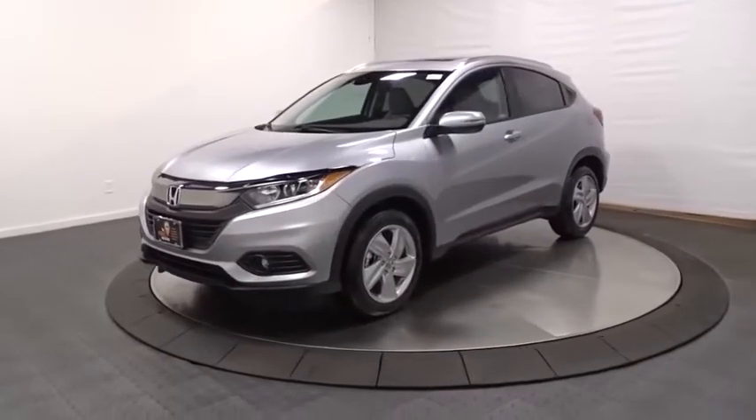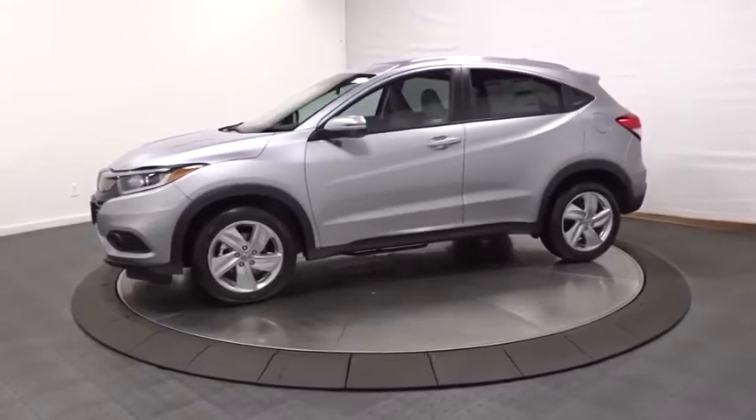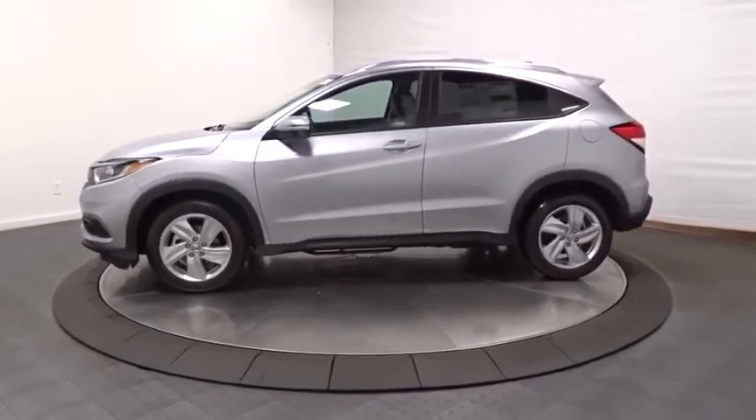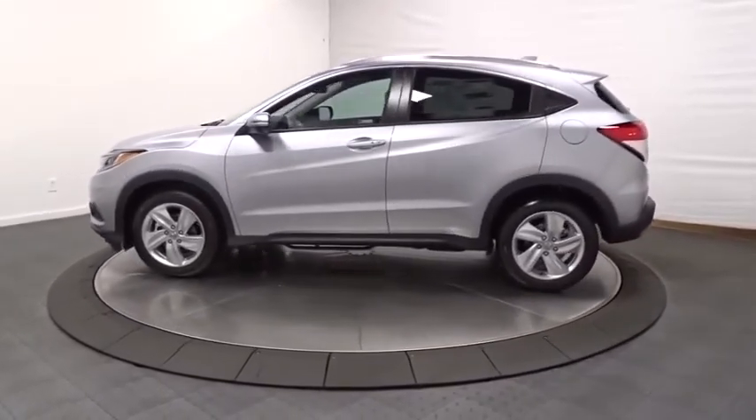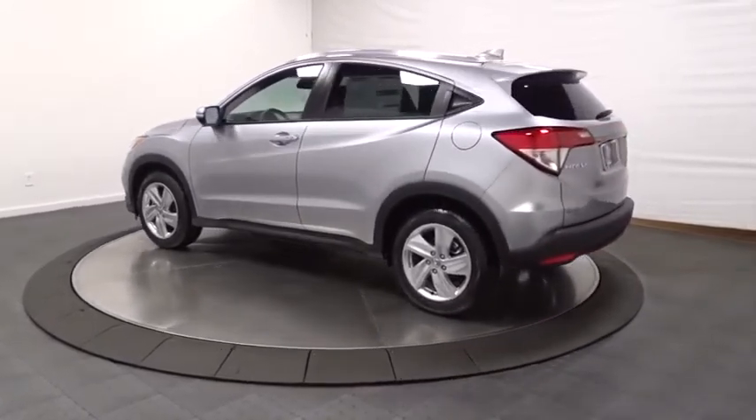Come test drive the 2020 Honda HR-V. The HR-V has a good-looking exterior with a clean design. It comes with a well-tuned suspension and a handsome and flexible interior with tons of options to choose from.